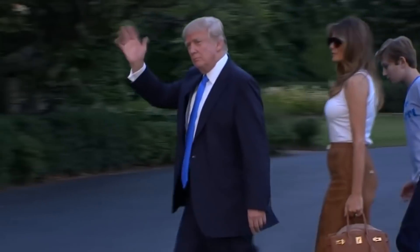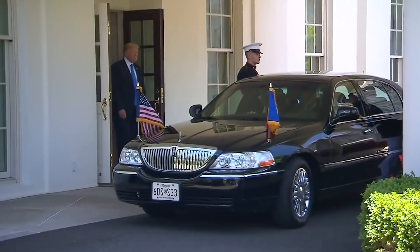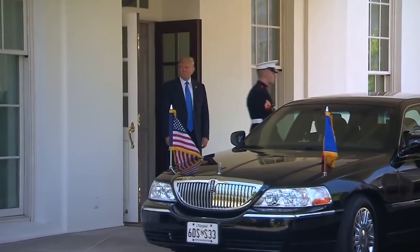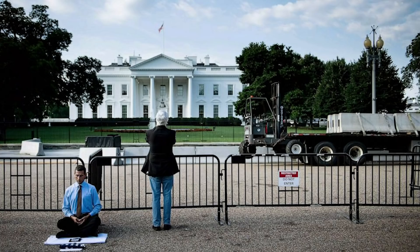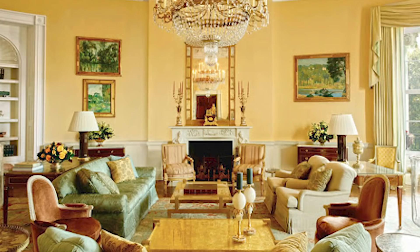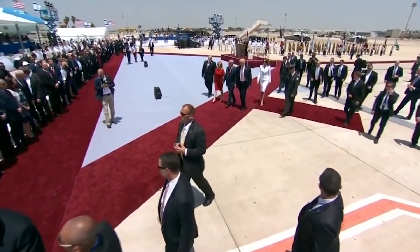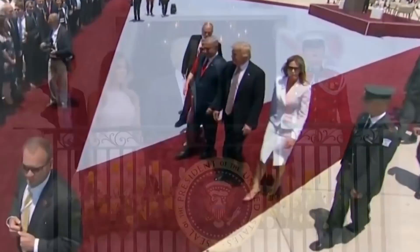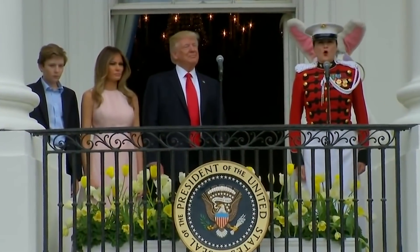This committee then approves or disapproves ideas and sends suggestions. Once all ideas are approved, the committee asks the White House Historical Association for funding. In most cases, the association approves $1 million to $1.5 million every year for renovation projects. Other than serving as a home to the president and his family, the White House also accommodates staff and has a living museum that sees close to 1 million tourists every year — meaning it undergoes immense wear and tear and requires renovations every year.